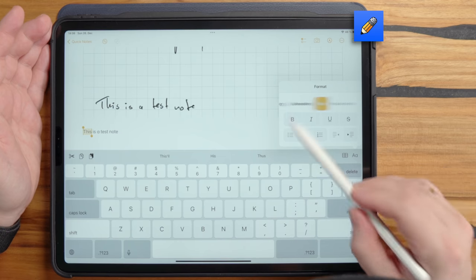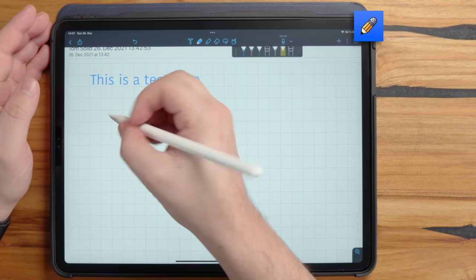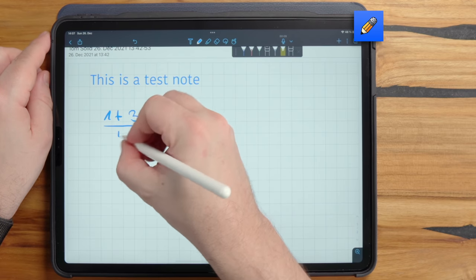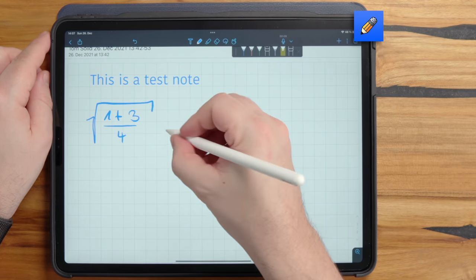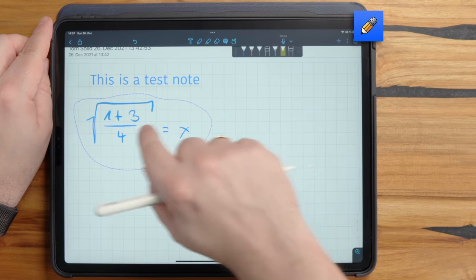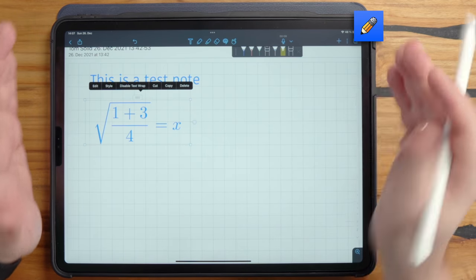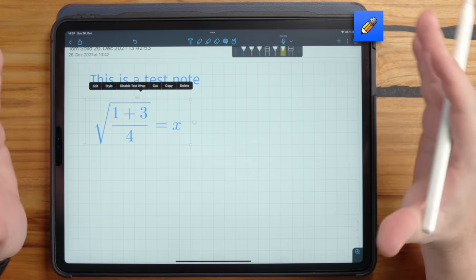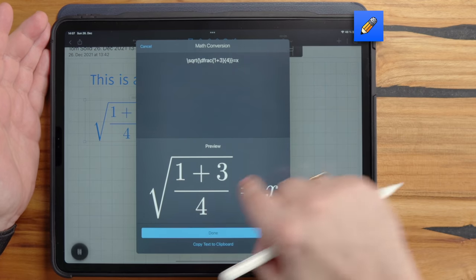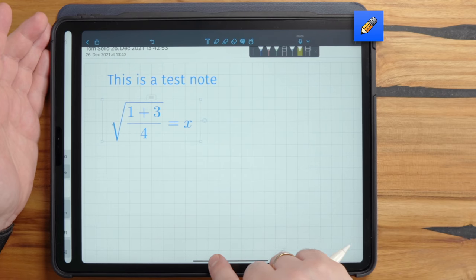Let me quickly show what the math conversion looks like. I'll write a rather complicated formula, select it, tap on it, say convert, and convert to math. It perfectly converts it into proper plain text formula. I can change the size and even edit the formula directly. Let's see how other tools handle this.